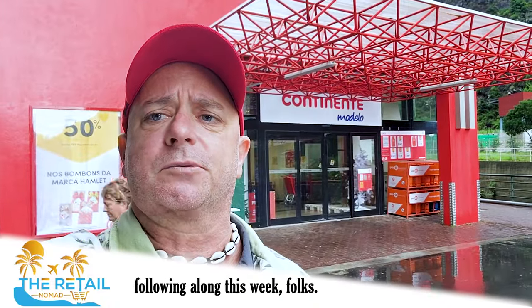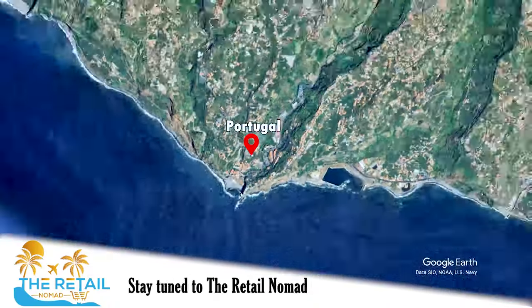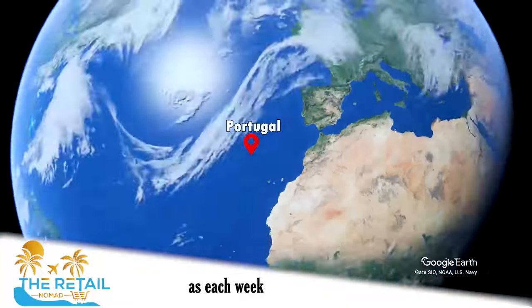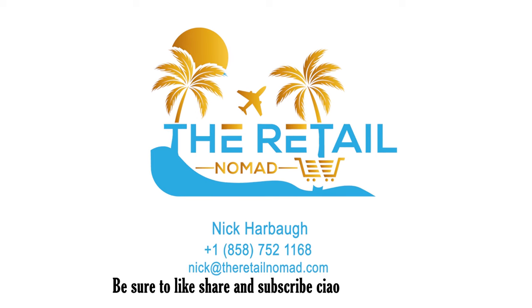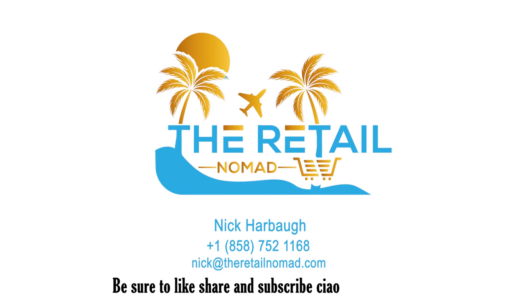Hopefully you've enjoyed following along this week, folks. Stay tuned to the Retail Nomad — each week we'll be profiling different types of shopping experiences around the world. Be sure to like, share, and subscribe. Ciao!